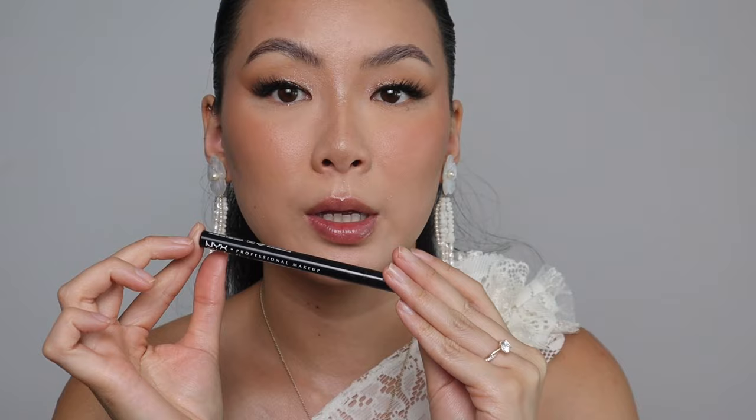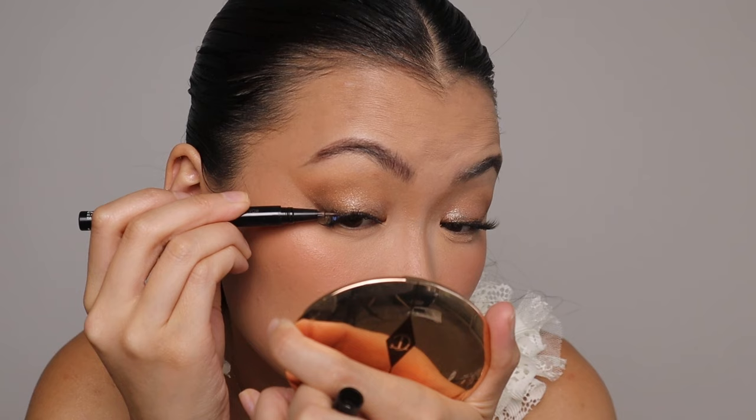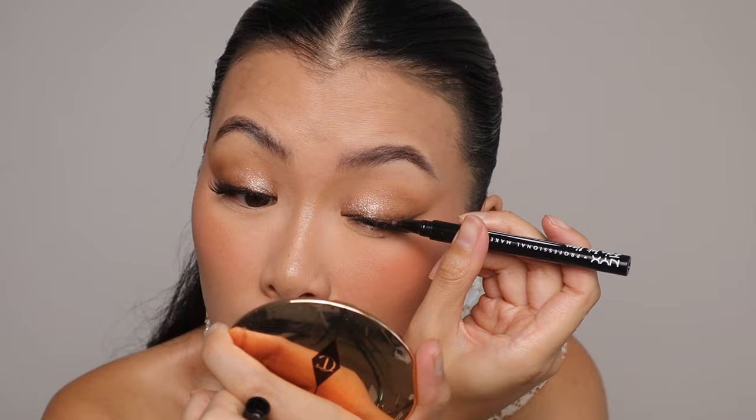I want to make sure my fake lashes look nice and streamlined, especially in photos from above or when eyes are closed. Going in with a dark brown liquid liner — the NYX Epic Ink Liner — and gently going over the lash band. I really like to do this step, though I don't do it daily because it takes extra time. It makes a real difference in photos; I don't want the strip to be too obvious.